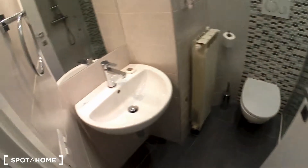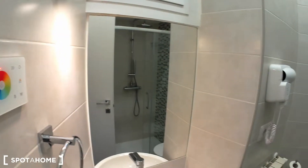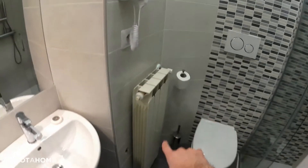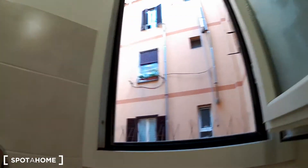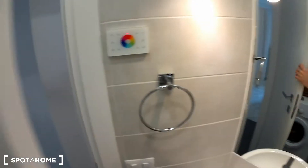Let's move to the bathroom through this corridor. It's very nice, very cool, very modern. As you can see, there is this very large mirror, the sink, radiator, the toilet, and a shower box with a washing machine. It's very nice with all these modern tiles. There is a window that gets to the inner courtyard — it's very bright and very nice.